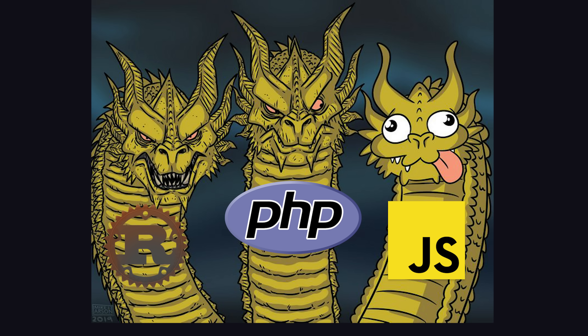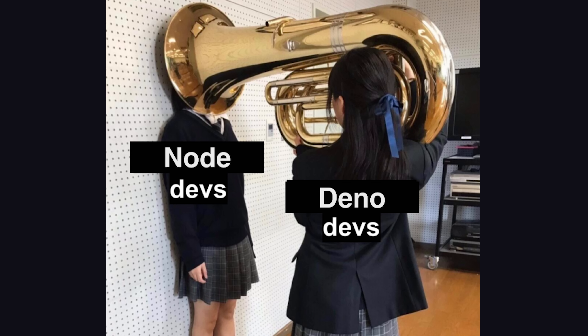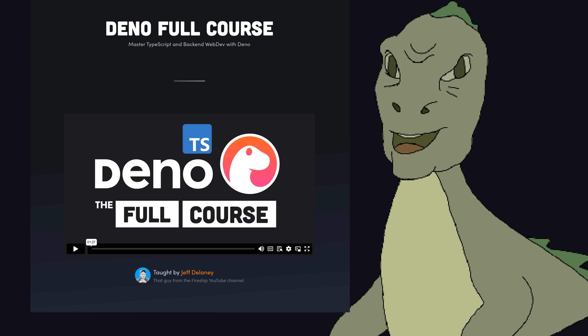Another massive win for the JavaScript developer was the release of Deno 2.0. Not only does it make JavaScript development less painful, but most importantly, it makes me feel superior to my Node.js friends. That's a joke, of course — I don't have any friends. If you want to go deep into Deno, check out the full course on Fireship.io.